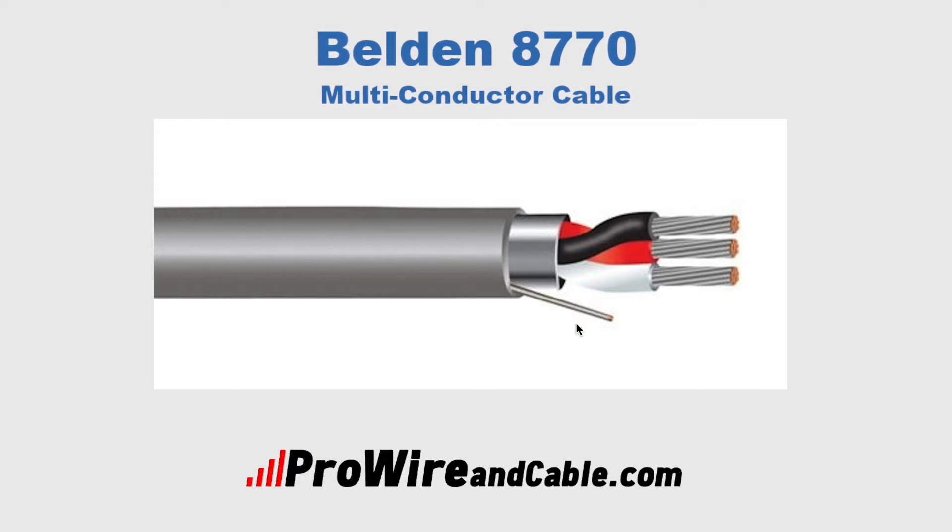The 20-gauge stranded tin copper drain wire allows for simple termination and grounding of the entire shield. And the PVC jacket, according to Belden's capabilities bulletin, is considered excellent for resistance to oxidation, ozone, and flame.